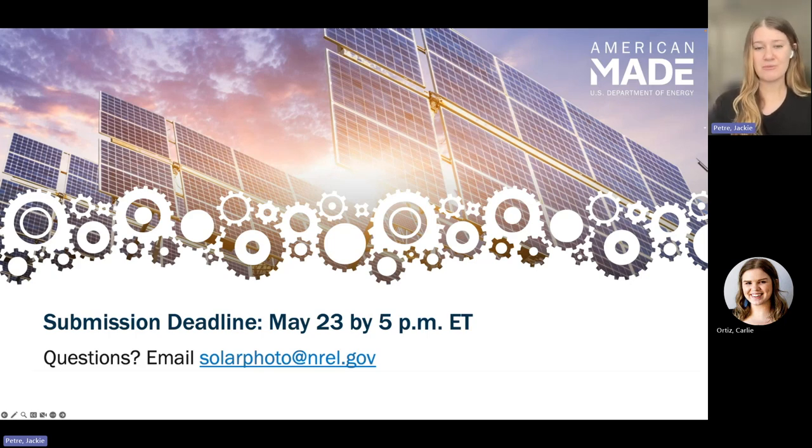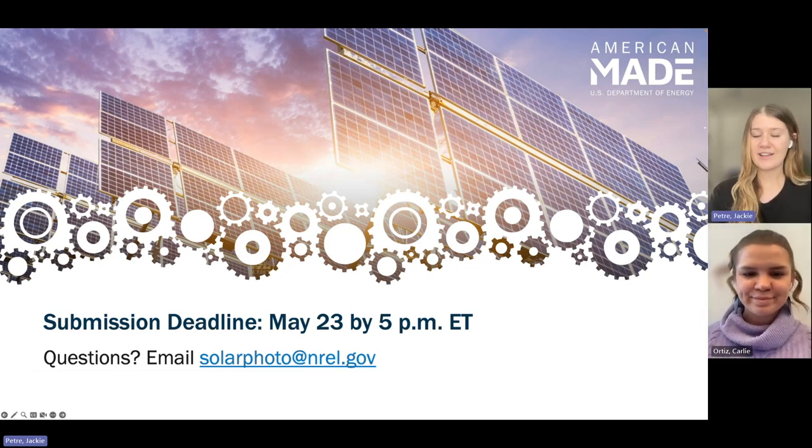The submission deadline is May 23rd at 5 p.m. Eastern time. We highly encourage you to submit earlier than that deadline so you have ample time to upload your files, fill out all submission questions, and avoid any technical difficulties. We will not accept late submissions. If you have any questions, use the public HeroX forum or email solarphoto@NREL.gov and Carly or I will get back to you as soon as we can. Read the rules and follow the prize on HeroX so you can get updates and reminders sent directly to your inbox. Good luck in the Solar Photo Competition!